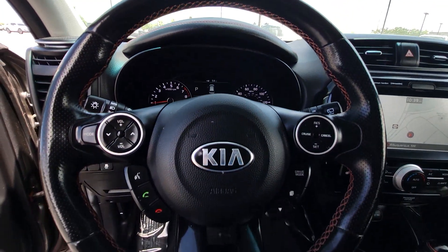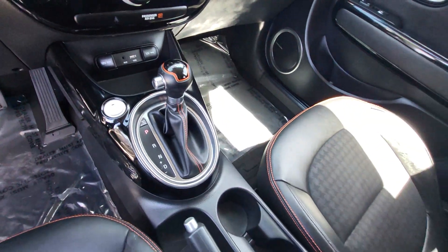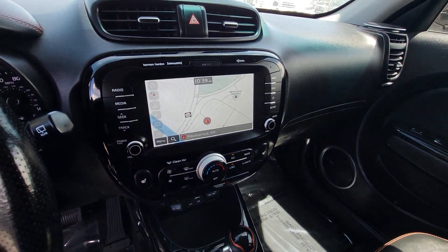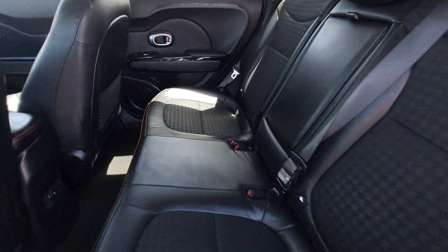Heated Steering Wheel, Apple CarPlay and/or Android Auto, Keyless Entry, Heated Mirrors, Premium Sound System, Backup Camera, Satellite Radio, Fog Lamps, Keyless Start, Steering Wheel Audio Controls.